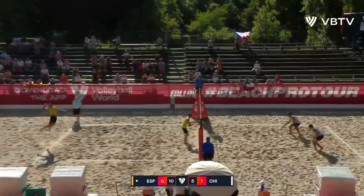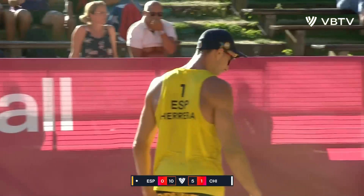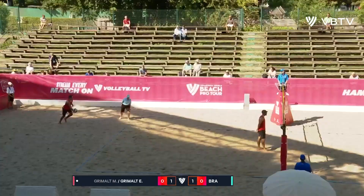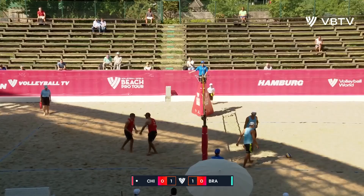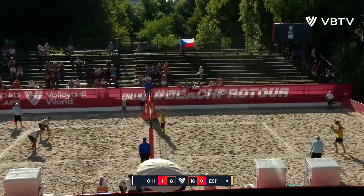Coming out of timeout is a big serve, keeping that pressure on Esteban Grimald where it has been all match long. And what a lovely chop down the line — that is not an easy shot to hit, especially after having to dive to get that serve up. They need to switch on now. This is Esteban to the service line. And that's a block as well. Some tentative first touches, a lot of respect being shown. Costa and Cruz in — they now have an 8-point advantage, just 5 to go to take set number two and push it to three.